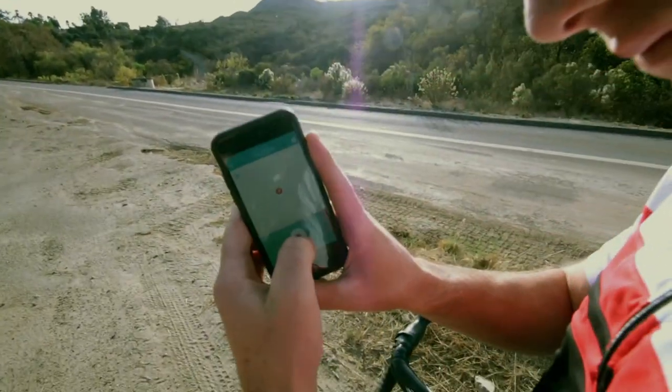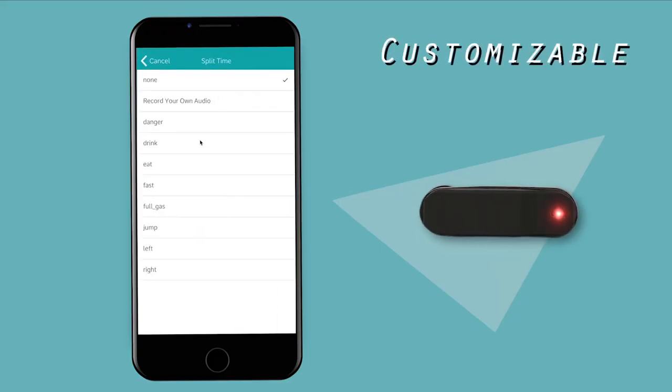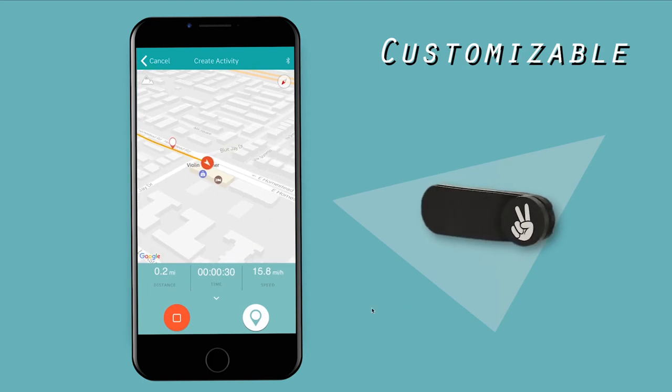With its companion app, you can associate a color-coded alert with a GPS location or any other data tracked via your phone.